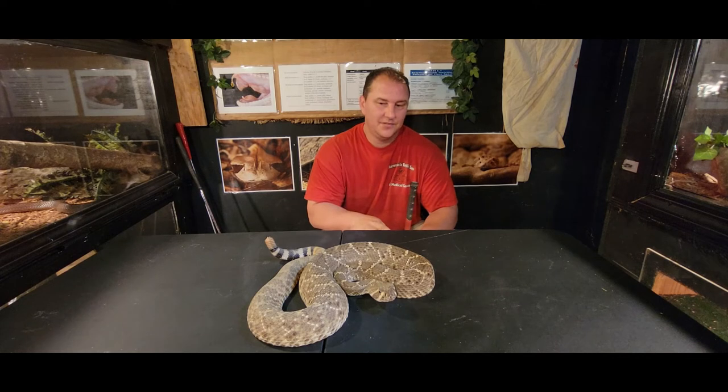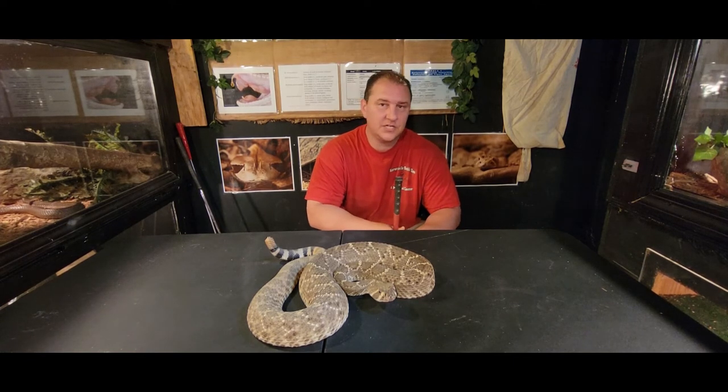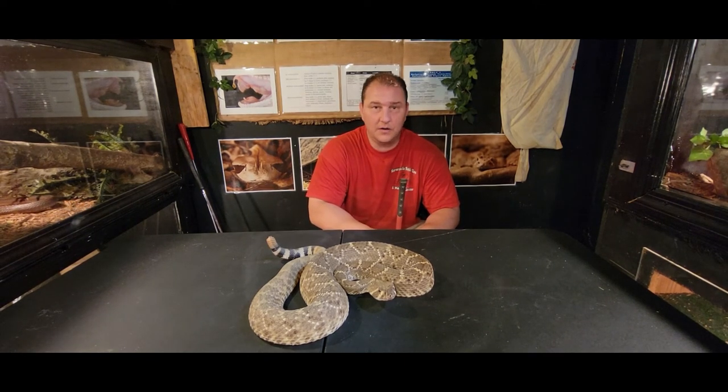This is the Western Diamondback rattlesnake, also known as Crotalus atrox — an amazing species. These guys get anywhere from about four to about six feet; we have seen specimens as big as six and a half or seven feet, though that's kind of a rarity. They are a live birther — they give birth to live young, and when the babies come out, they come out fully loaded and fully able to survive and fend for themselves.